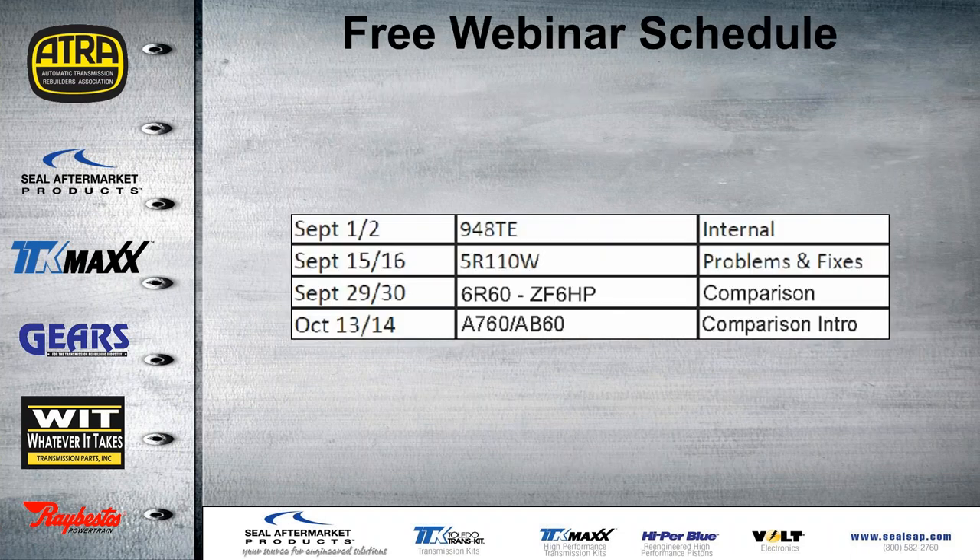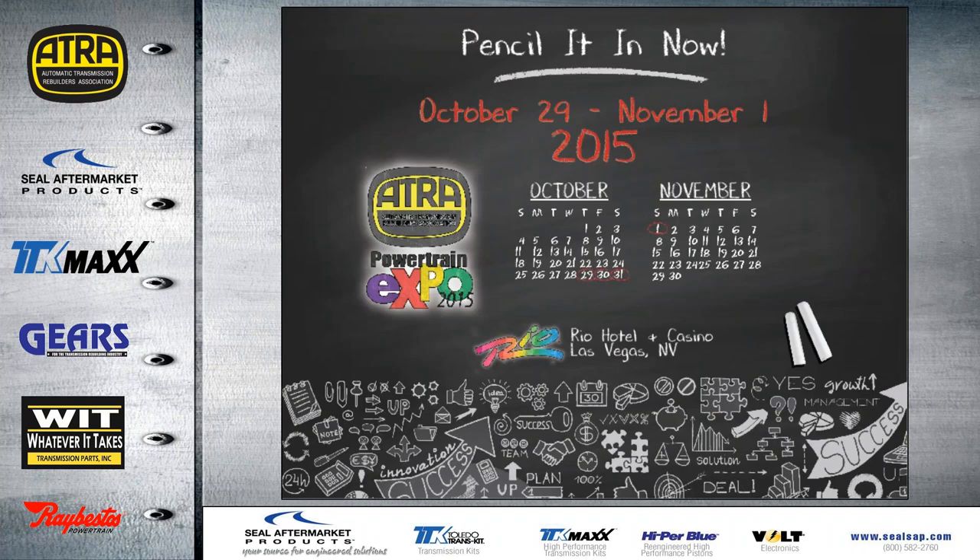This is the schedule for the rest of the webinars for this year. The next one will be the first week, September 1st and 2nd, on the 948TE internal components. Go ahead and pencil it in now. This is also the dates for the expo this year, October 29th through November 1st, same place as last year — the Rio in Vegas.